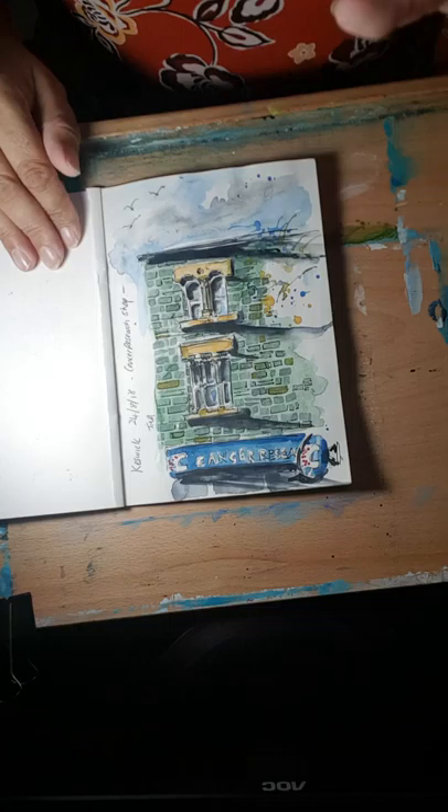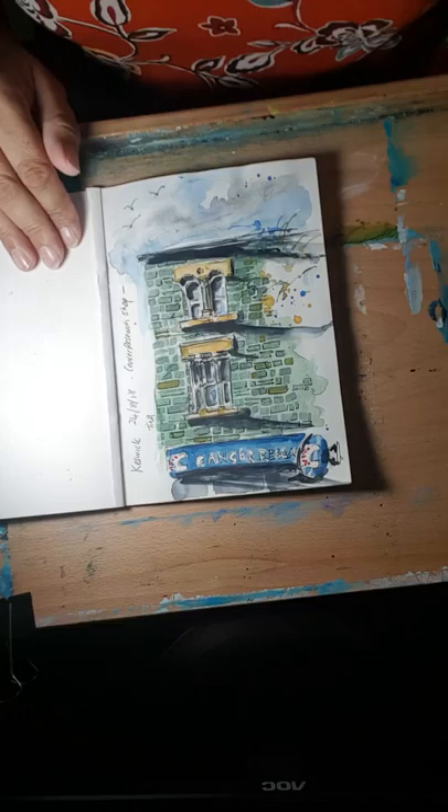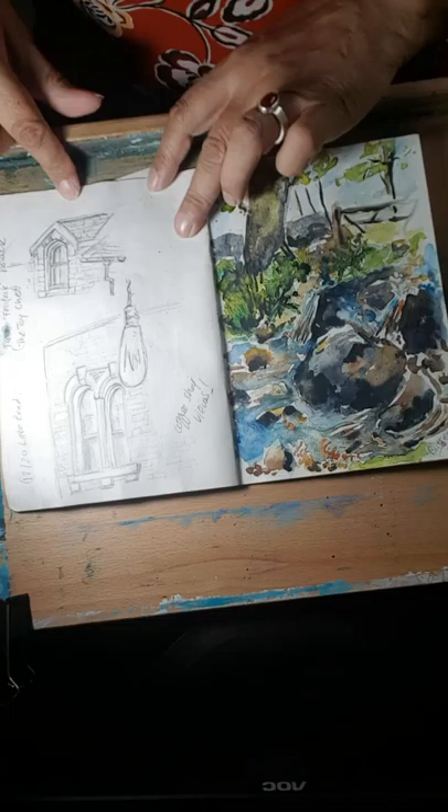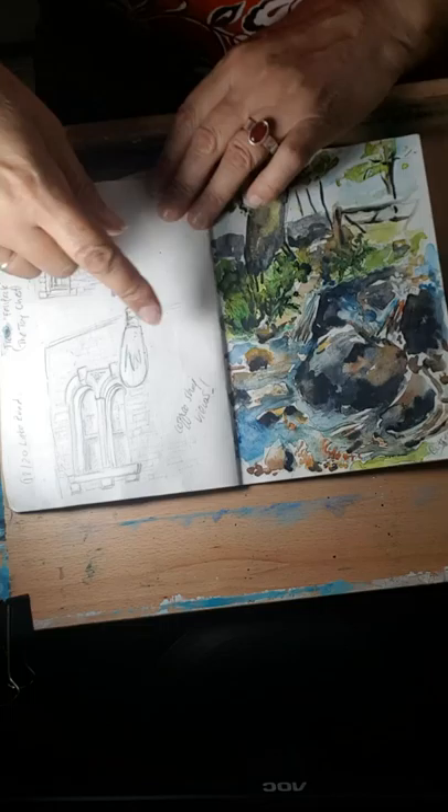This was when I went to the Lake District for a great weekend away with my school friend Claire. We went to Keswick, and I was there waiting for her to arrive. I did this sketch on site, then later took a photograph so I could refer back for the colours, and I painted it when I got home. It was at the Cancer Research shop in Keswick.